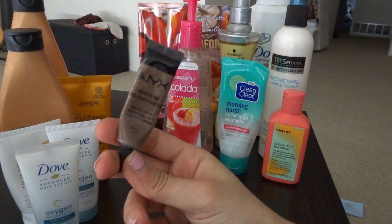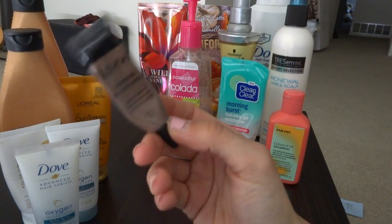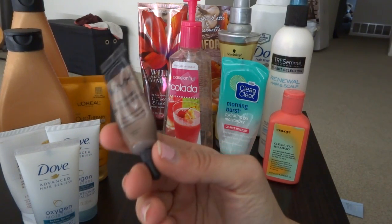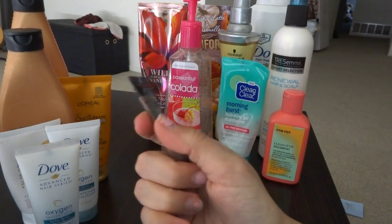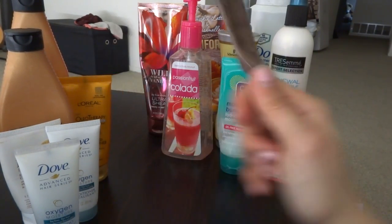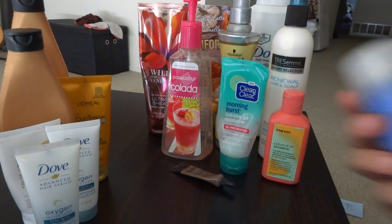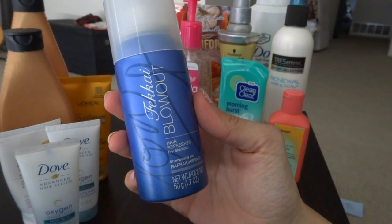The next thing, which is one of my holy grails for brows — especially if you don't have any, like me — is the NYX Eyebrow Gel in the color chocolate. This stuff is a holy grail. I love it — I actually went through this entire tube and I did repurchase it, so this is definitely a holy grail.